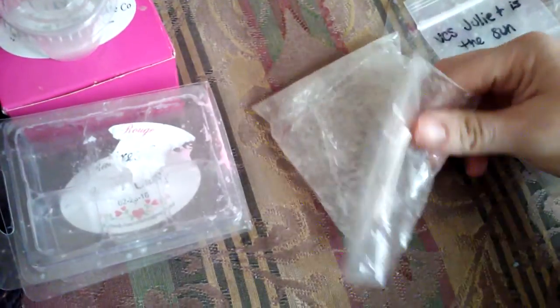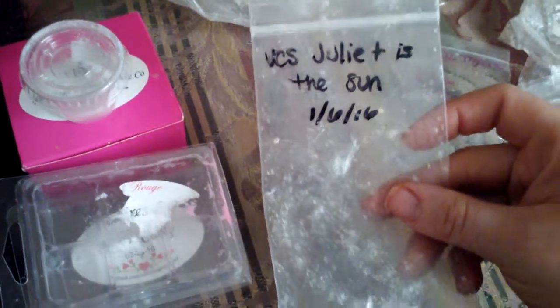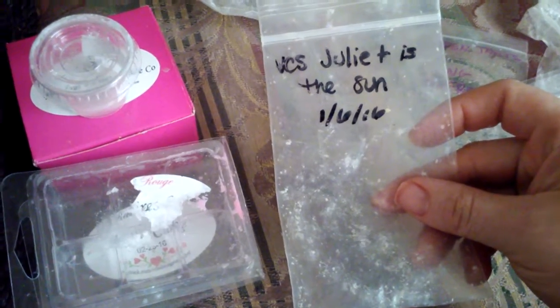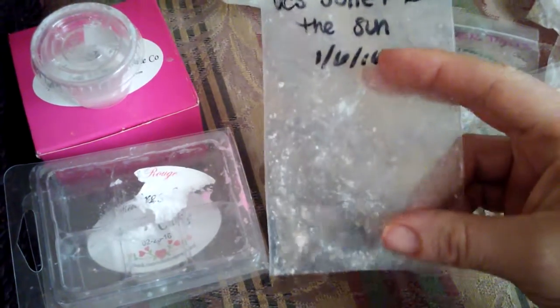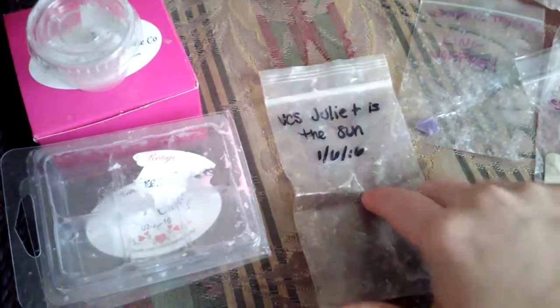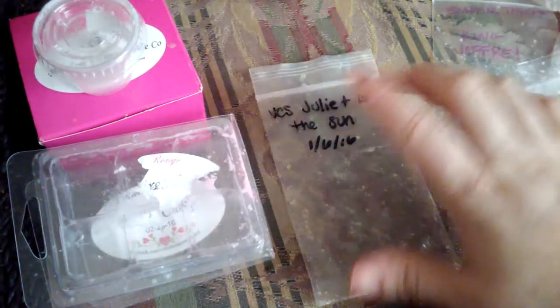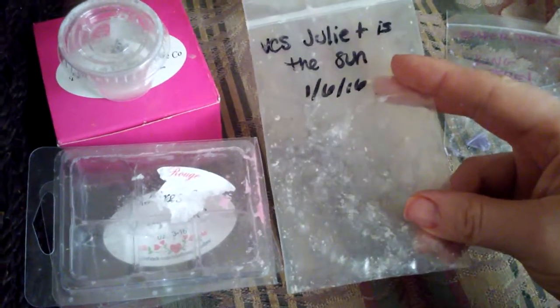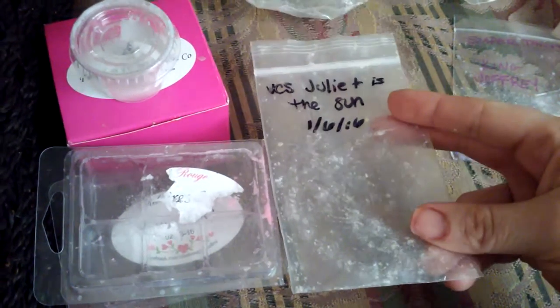Front Porch Bear Claws — I really liked this; it was a cinnamon scent and did very well in the Glade warmer I used. And I have Julia and Sun from Vintage Chick Scents — I think this was a queen. This is a very good summer fruity scent; I love this and will repurchase it. I'm actually on the hunt for it.